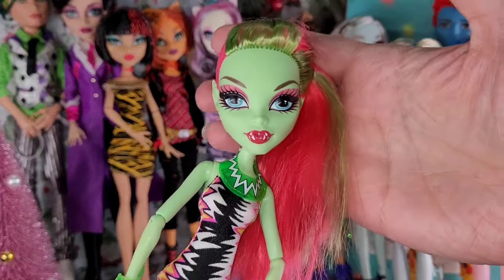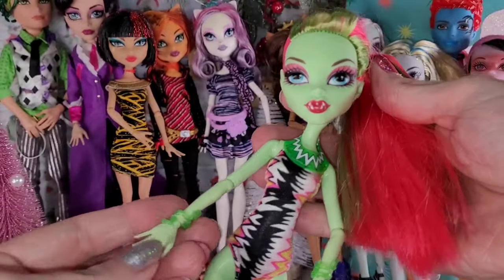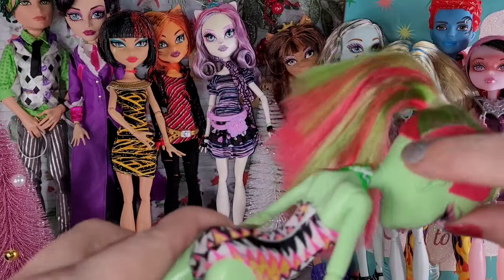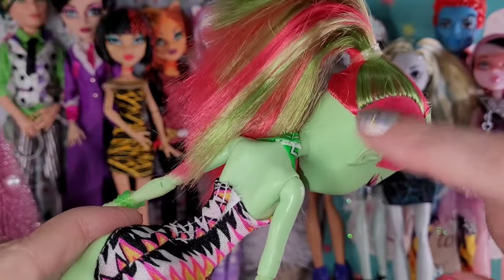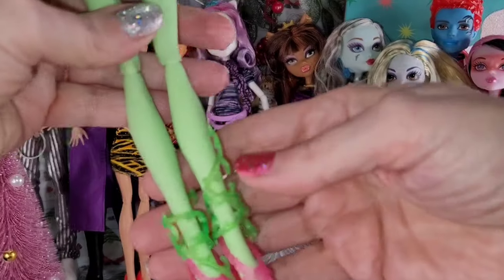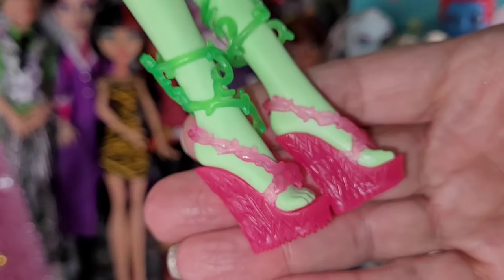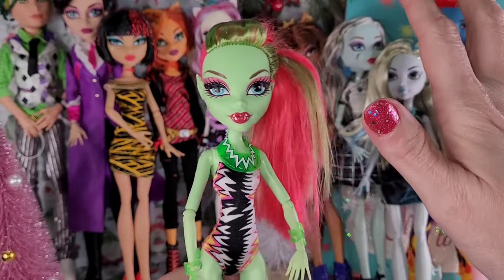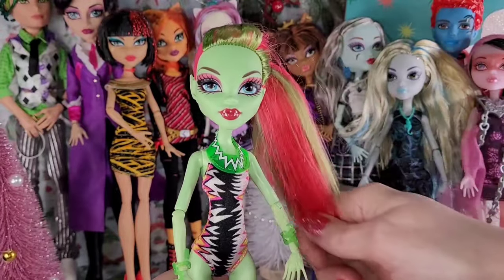Next, we have Venus McFlytrap. She looks to be one of the beach ones because she's just wearing a swimsuit. She has bracelets on but no earrings, and she has a little side pony with her little flocked side — the flocked side is a little messed up, but not too bad for the age of this doll. The little vine things on her legs are so cool, and the shoes are always awesome. These dolls are in really good condition for what I paid for them.